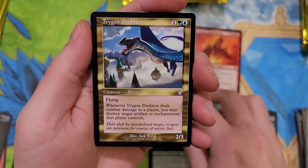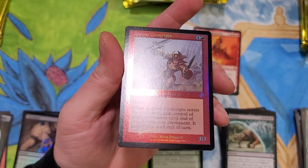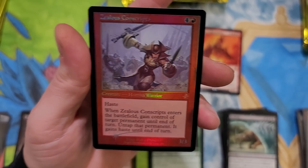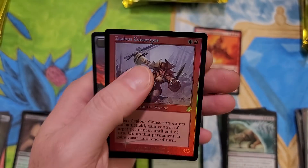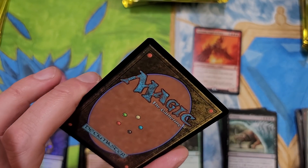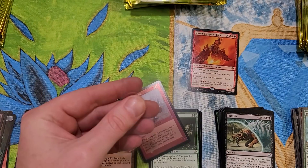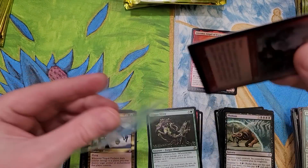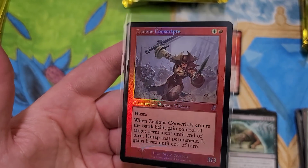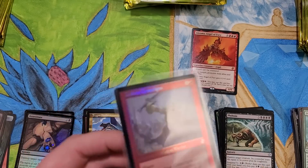Fungus Sliver, Predator, and oh! Zealous Conscripts! I cannot get enough of that. We got our Human Warrior and that looks freaking breathtaking. I just looked it up on TCG Player - it's going for $42.46. I can't believe it. That is nuts.